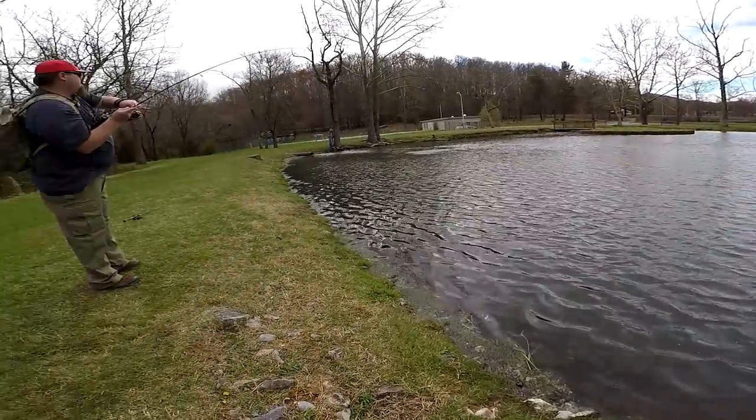Yo, what is up guys, we are here over at the river today going to catch some smallies. We just got done fishing for some trout. Here's some footage from the trout fishing earlier today — got him, on the drop shot.